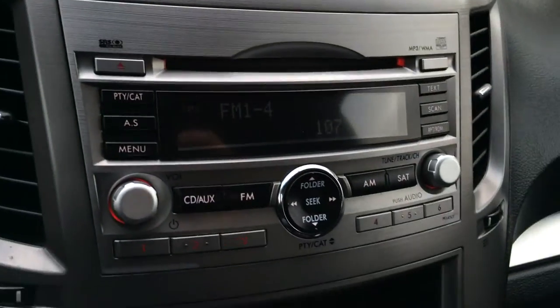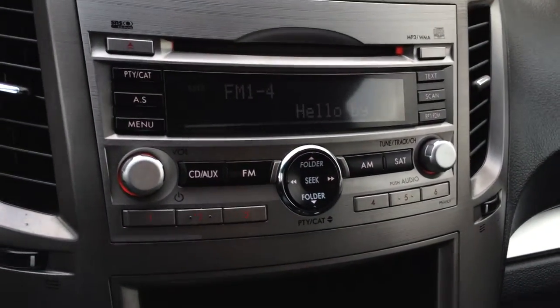The screen is for audio. You have AM, FM, CD, MP3 compatible, and auxiliary.